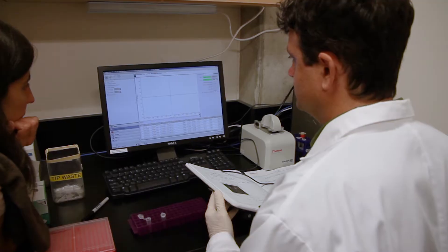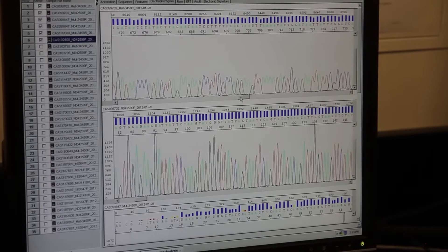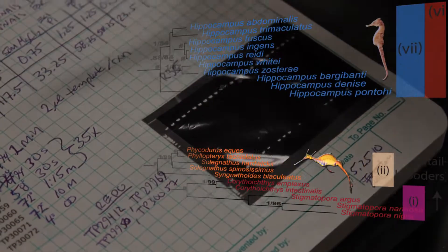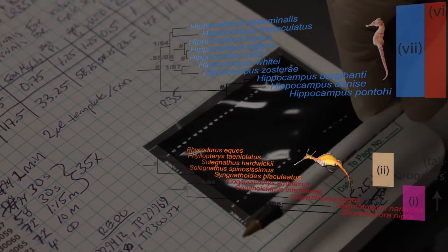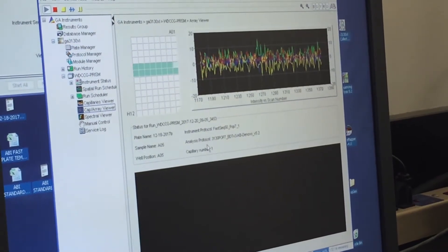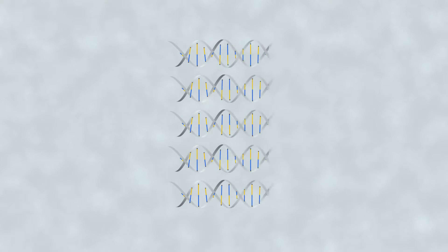You can sequence a gene for many different organisms and then compare them to each other and build an evolutionary history or a family tree for genes and species. The main platform for sequencing for the past 30 years is Sanger sequencing, where we look at one section of the genome at a time.